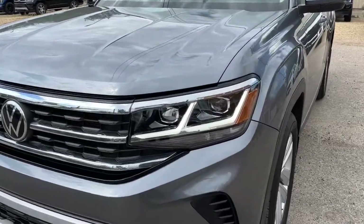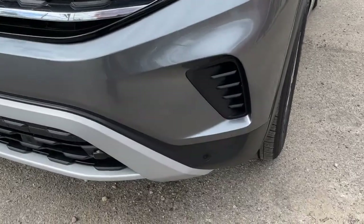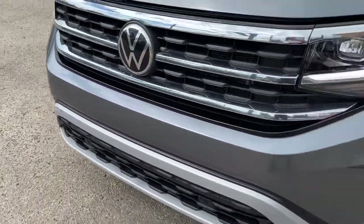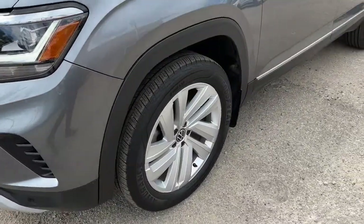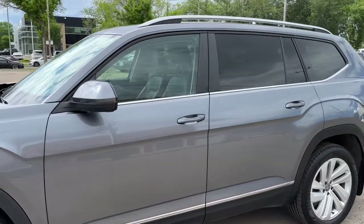Up front here we have some fully automatic halogen headlights, and also some sensors up front. Coming around to the side we have some 20-inch alloy wheels.